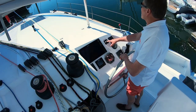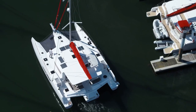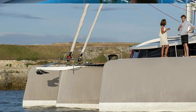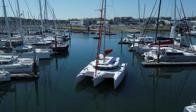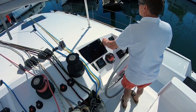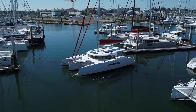This reduces pitching and results in a softer, more comfortable motion in a seaway, particularly to windward — a weakness for many cruising cats. The main hull of the Neel 51 has pronounced rocker, which allows the boat to turn easily, and the slender amas are towed out to improve directional stability. A daggerboard is not required.